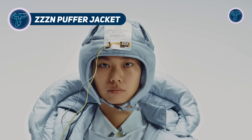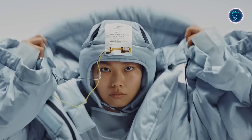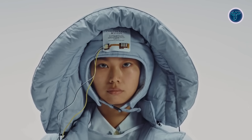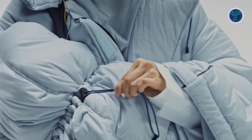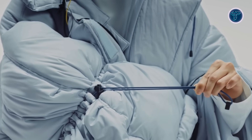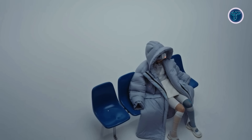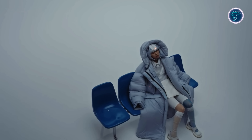The ZZZN Puffer Jacket transforms traditional outerwear into a personal sleep sanctuary. Designed with advanced photoelectric fiber insulation, it delivers the cozy warmth of a duvet while staying light, breathable, and wearable in any setting. At its core is a biometric system that pairs with the SoxEye ring to monitor stress, sleep cycles, and heart rate. This data-driven feature personalizes the sleep experience, adjusting in real time through a connected mobile app. Inside the padded hood, discrete speakers play calming audio and binaural beats to ease users into deep rest.